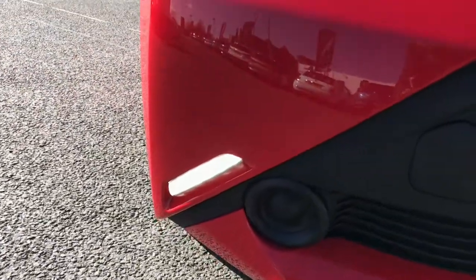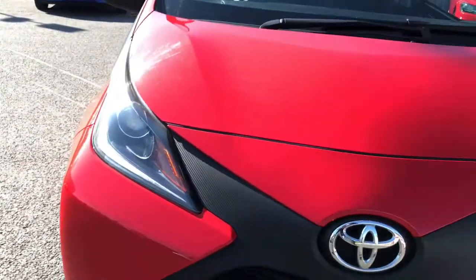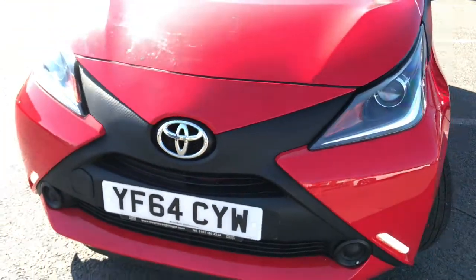It's got the LED daytime running lights, which really compliment the car well. You've also got your Toyota badge at the front with a carbon effect.